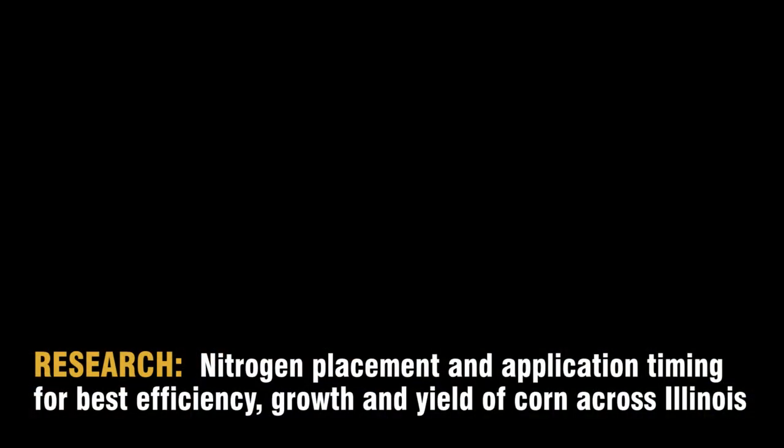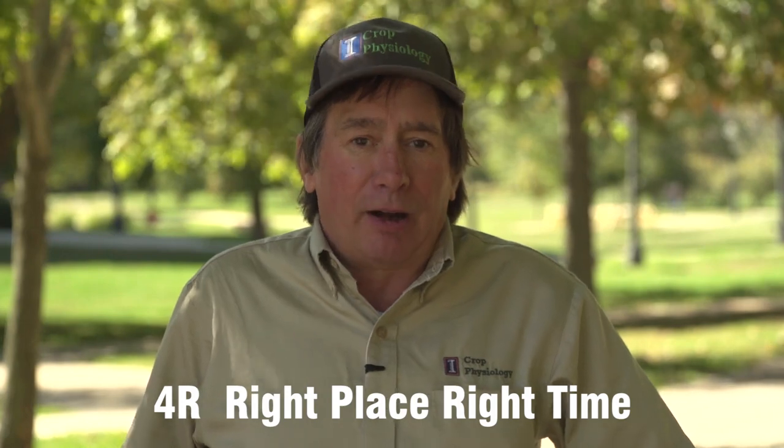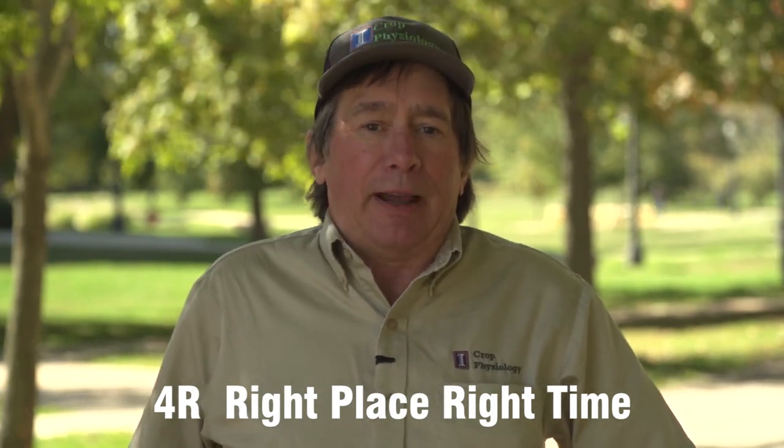Today we're going to talk about our research on nitrogen use in corn. Our research is about looking at two of the four R's of nitrogen fertilizer management. We want to get better placement and we want to make sure we have it available at the right time.